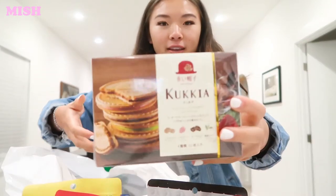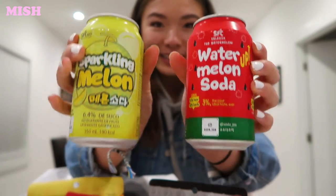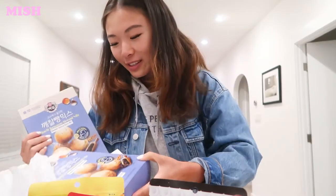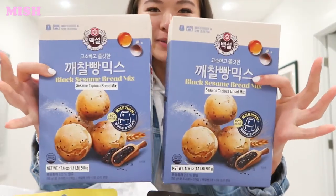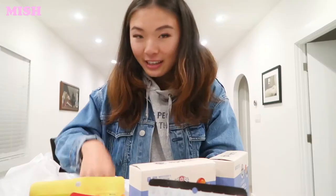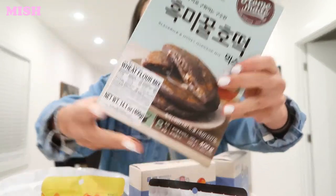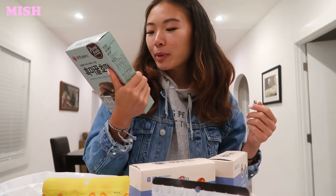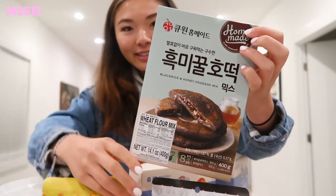We got Kukia little cookies to give to Tony's parents. We bought some sparkling sodas — this one's watermelon flavored and this one's sparkling melon. We bought two boxes of this black sesame bread mix: one is basically for us to try here and then I want to bring one home to New Zealand. Last but not least, we have a black rice and hoddeok mix, which is basically Korean pancake mix. The instructions are in Korean but thank goodness I have Korean cousins — I'm gonna get them to translate it for us.